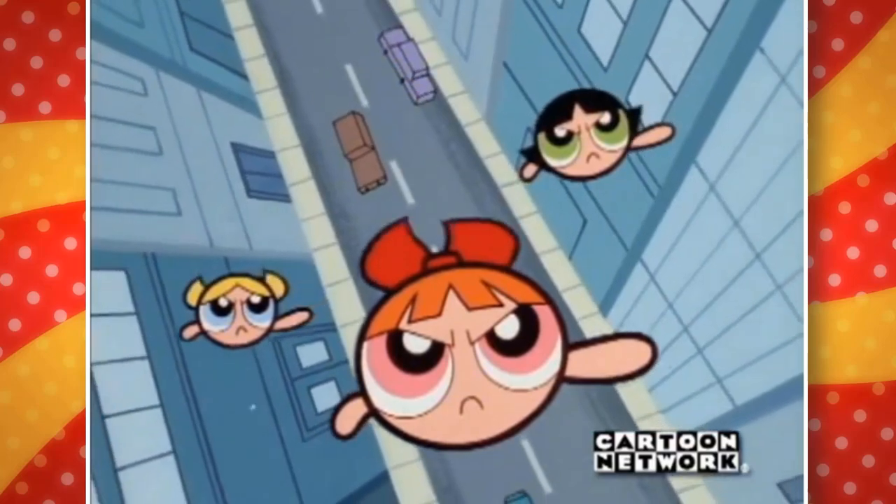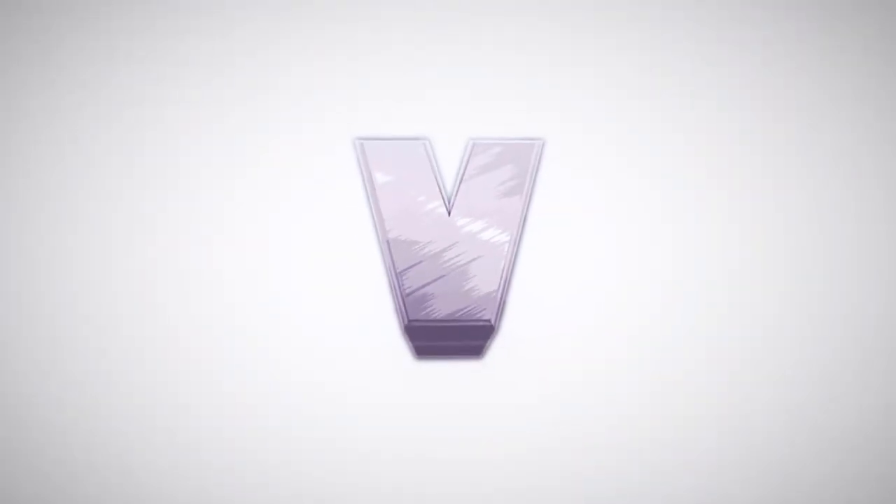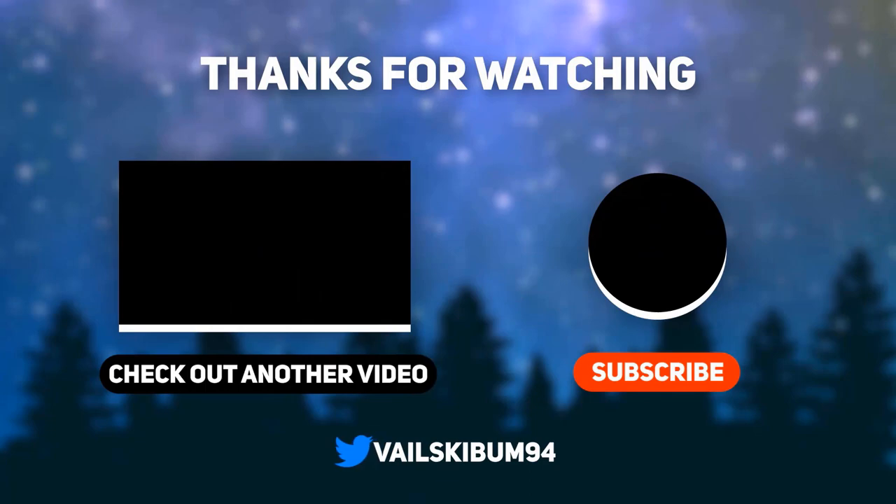Do you guys have any experiences with these discs? Or is this the first time you're hearing about their very existence? Let's talk in the comments! Anyway, that's all for this video. Subscribe for more awesome cartoon videos, give a thumbs up, and comment below to let me know what you think. Thanks for watching, and I'll see you guys next time!